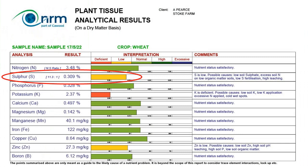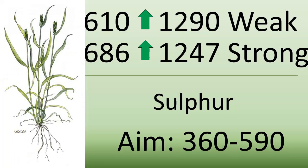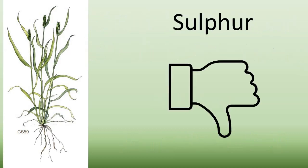The crops we are testing for sap analysis have received only 0.7 kilos of sulfur within a magnesium product, Nutrisol. New leaf values have leapt outside specification — in the weak crop from 610 to 1,200 and in the strong crop from 680 to 1,200 — well outside the 360 to 590 optimum. I conclude that plants are very sensitive to foliar sulfur application. Sulfur also has fungicidal properties, so this might help with disease control.